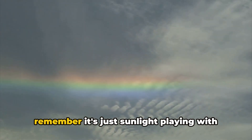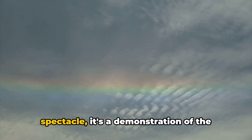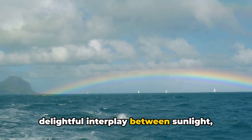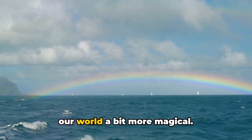The next time you see a rainbow, remember it's just sunlight playing with raindrops. And it's not just a charming spectacle — it's a demonstration of the fundamental principles of light. This colorful miracle reminds us of the delightful interplay between sunlight, water droplets, and our perception, making our world a bit more magical.